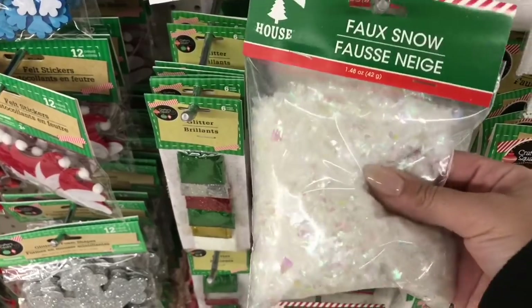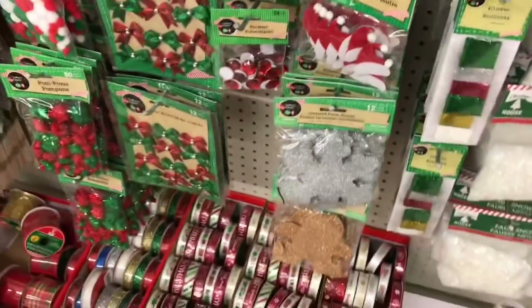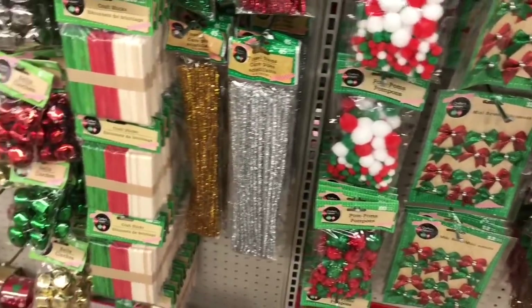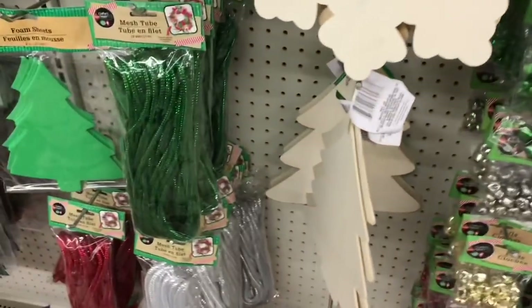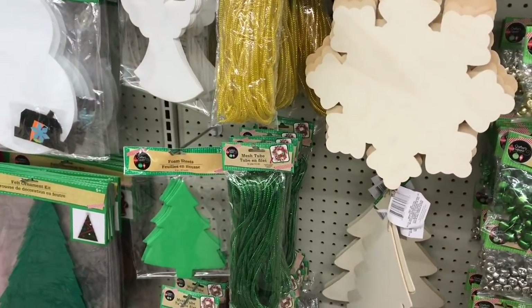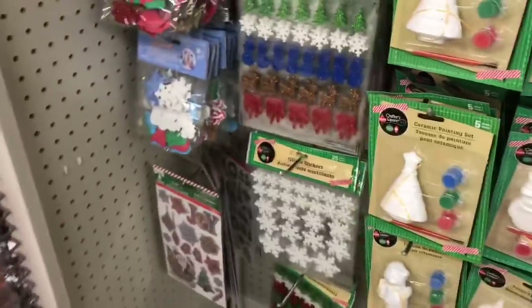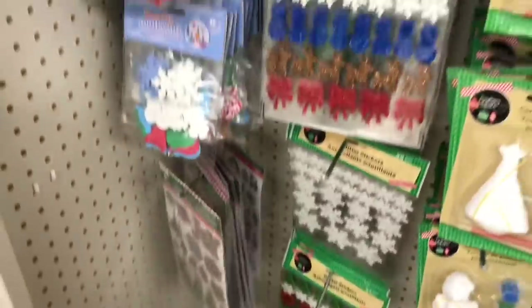This faux snow would be beautiful in a shaker pocket letter, or in a little shaker wand - so pretty. Lots of goodies here for crafting with. The wooden Christmas tree - you can stain this with wood polish or shoe polish from the Dollar Tree if you want to change the look of it. You can even write things on it. I love these stickers - these little white stickers with snowflakes and glitter are so pretty. And these are like holographic.